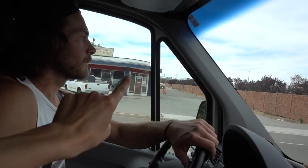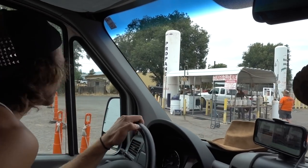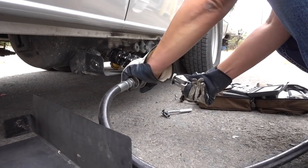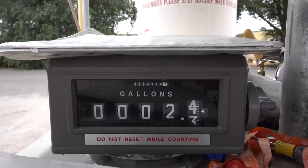Propane! That just blew my mind. I expected to be filling like seven, eight, nine gallons worth of propane and it only took two and a half. We last filled up in Oregon months ago — wanted to make sure we didn't run out on the playa. All we could do is top it off, so that was easy peasy. Next stop, we're going to the thrift shop.